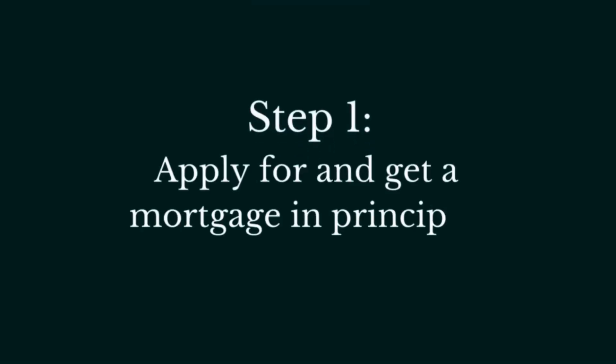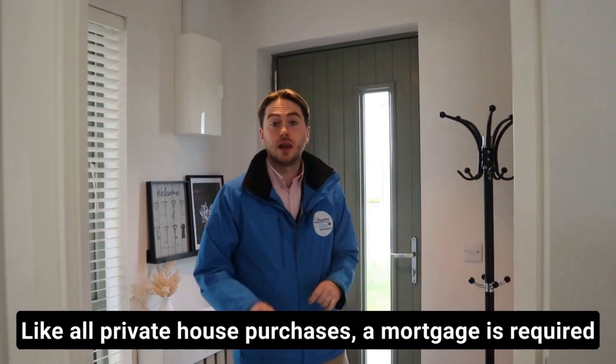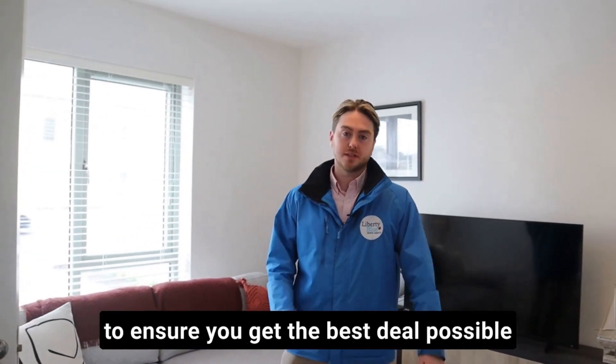Step 1: apply for and get a mortgage in principle. Like all private house purchases, a mortgage is required, and so I'd suggest getting in touch with a broker to ensure you get the best deal possible.